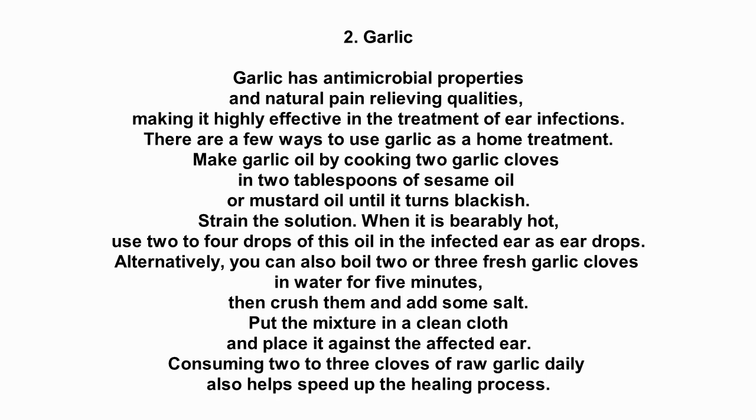Alternatively, you can also boil 2 or 3 fresh garlic cloves in water for 5 minutes. Then crush them and add some salt. Put the mixture in a clean cloth and place it against the affected ear. Consuming 2 to 3 cloves of raw garlic daily also helps speed up the healing process.